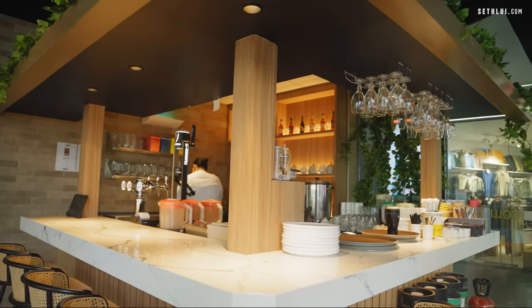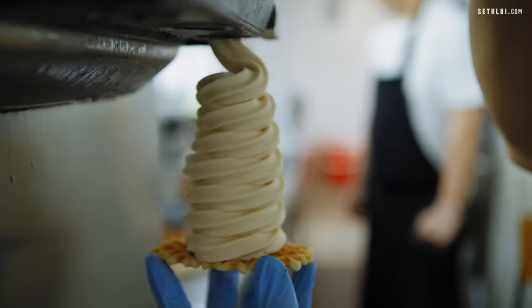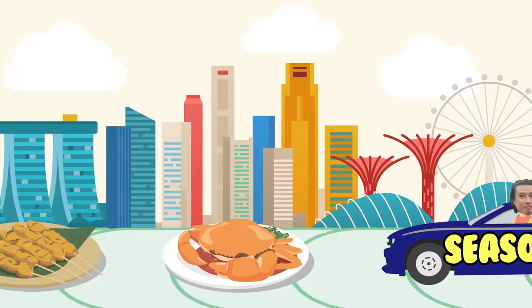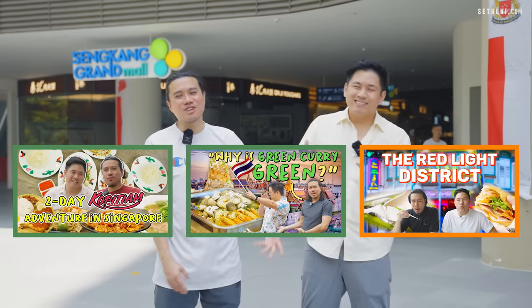Today on Food Finders, we're heading back to Sengkang to uncover non-hawker food spots that might just surprise you. We have an interesting line-up of food with some unique and fresh spots and also a familiar name. We are in Sengkang and we have Gary with us today. Our theme today is not hawker food — Gary has been complaining he only does hawker and coffee shops.